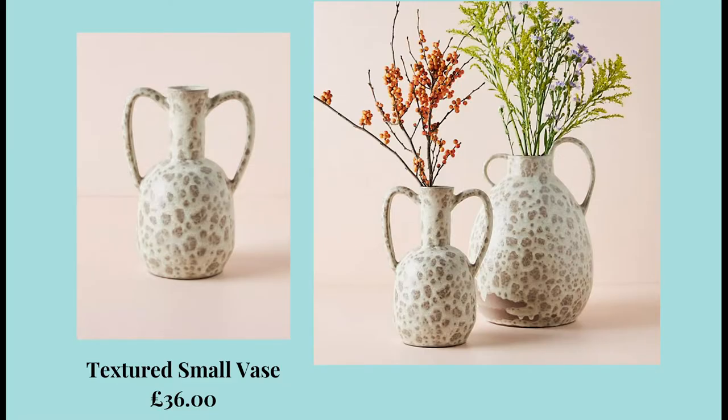Last but by no means least from Anthropologie, I spotted this lovely textured small vase, which is £36. I absolutely love the exaggerated handles. Just reading from their website: Portuguese artisans handcrafted the textured silhouette of this vase from terracotta. It's got that handmade quality and it's just a really nice way to display your dried stems — another great visual piece as well.